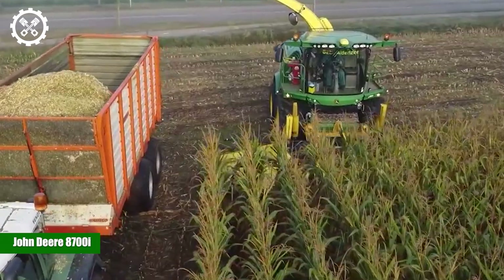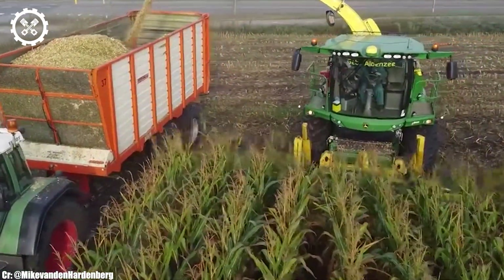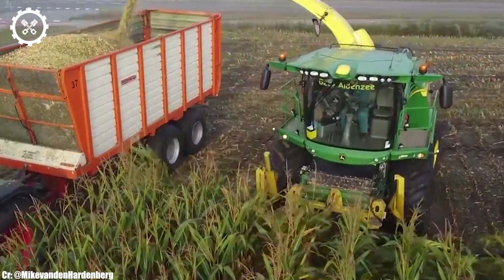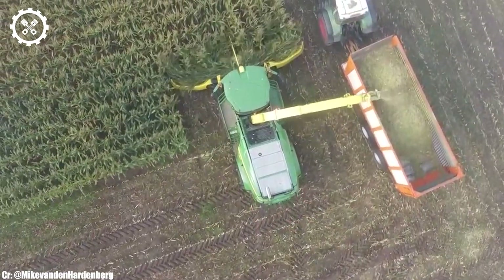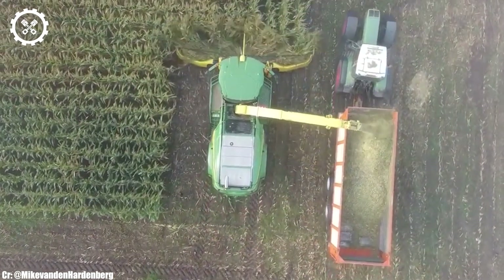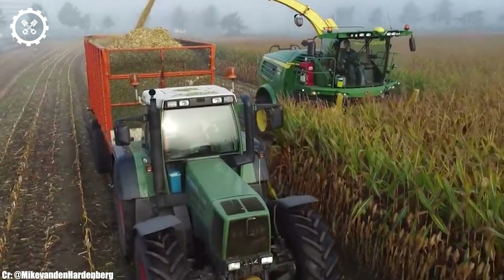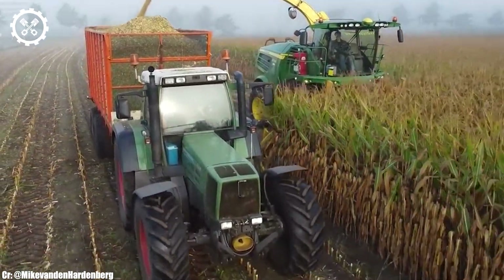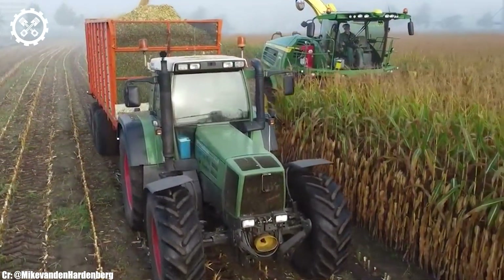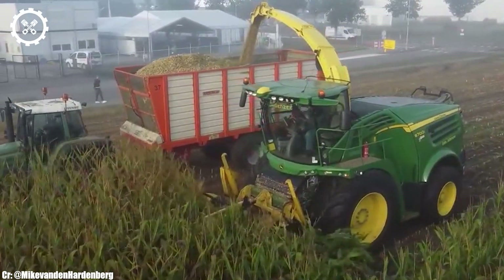John Deere 8700i. The John Deere 8700i is an exceptional self-propelled forage harvester that exemplifies excellence in modern agricultural machinery. With a robust engine that delivers a formidable 625 horsepower, this machine is engineered to tackle the most challenging forage harvesting tasks with ease, making it an invaluable asset to large-scale farming operations.